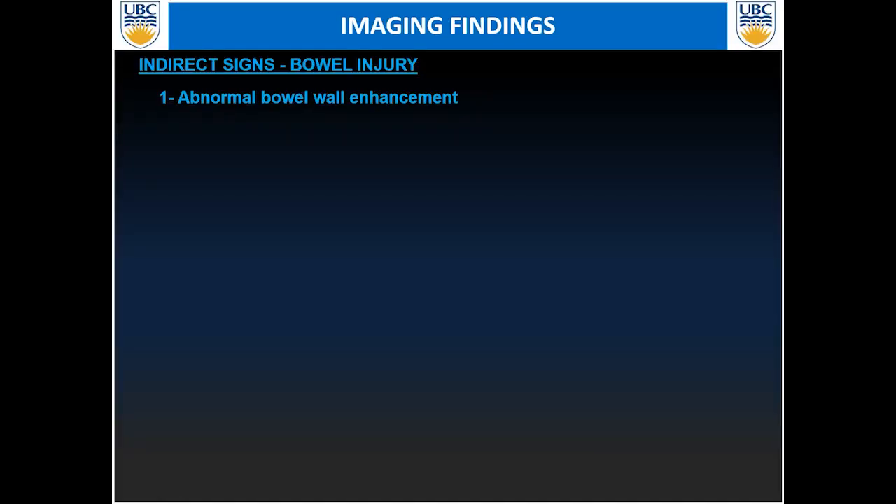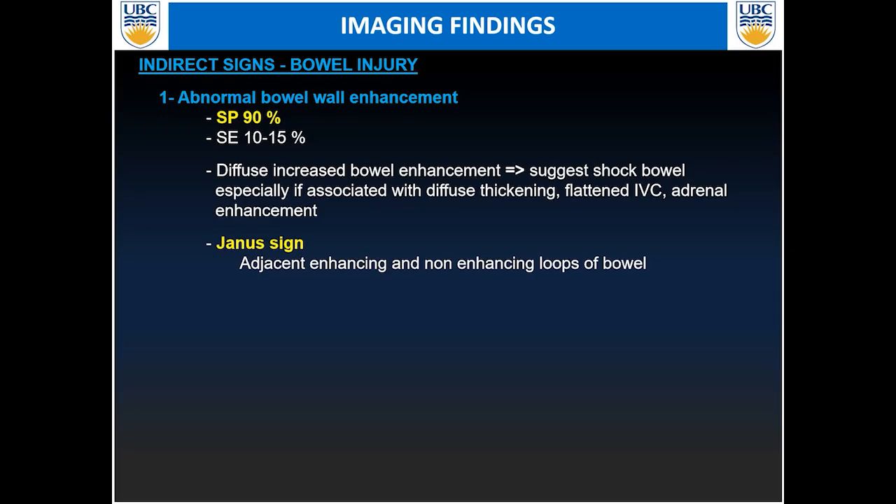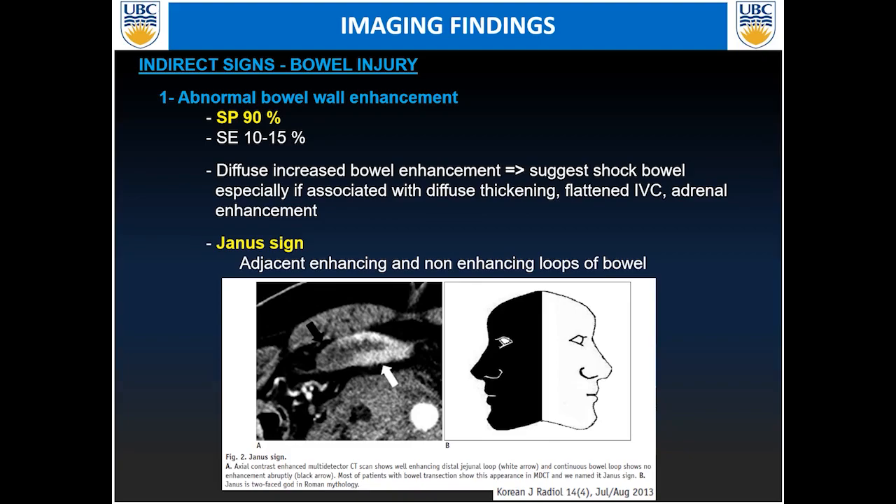For direct signs of bowel injury, look for bowel wall enhancement. If it's abnormal, it will usually be associated with 90% specificity for diagnosis of bowel injury. Keep in mind that shock bowel can give you abnormal enhancement, but it's usually more diffuse within the abdomen — look for associated signs of a flattened IVC and abnormal increased adrenal enhancement. A second sign is the Yanus sign, where within the same bowel segment you can see an area of normally enhancing and abnormally enhancing bowel loop adjacent to each other.